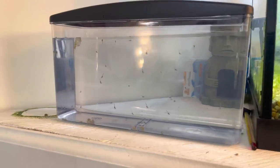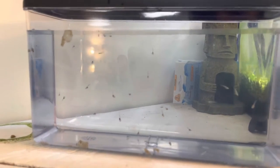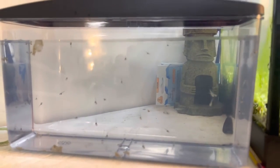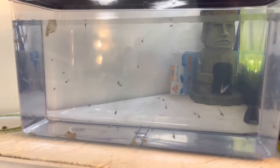Well, we're at day three. These are a lot more active. These hatched, well, a few days ago — about three or four days ago. So they're a lot more active.